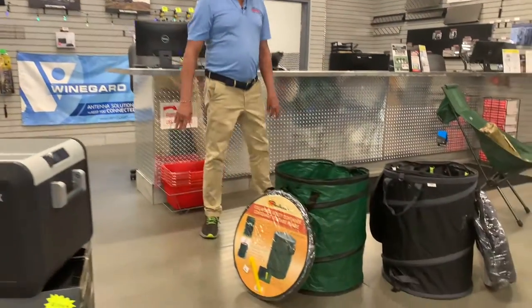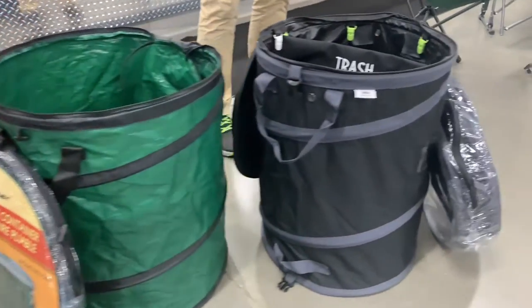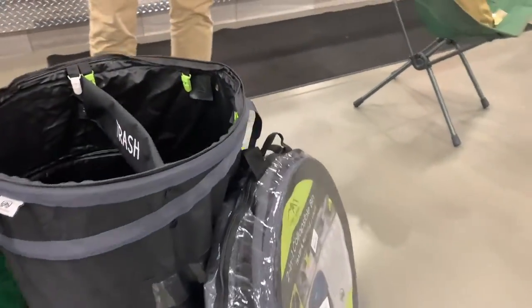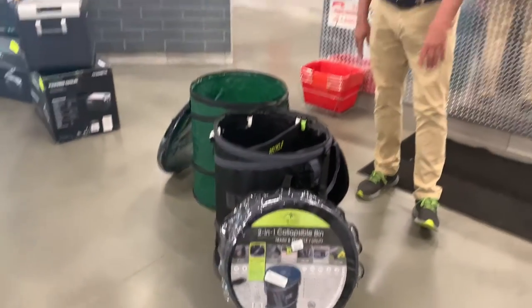Over here on this side we have our trash cans. We have a plastic one and a vinyl one. The vinyl one has two compartments used for trash and recycling. As you can see, they collapse down so when you're not using them they store really well.